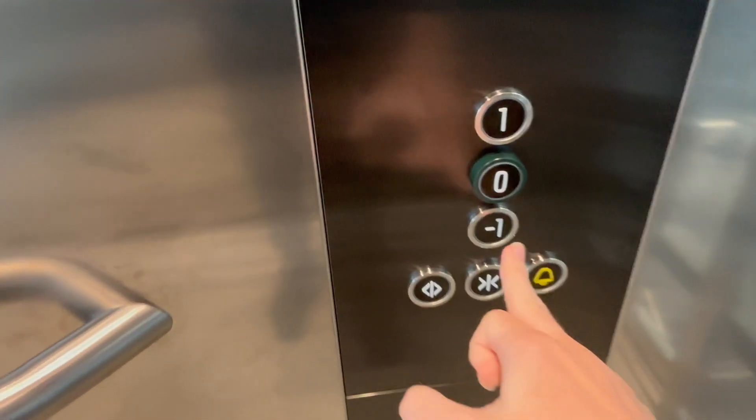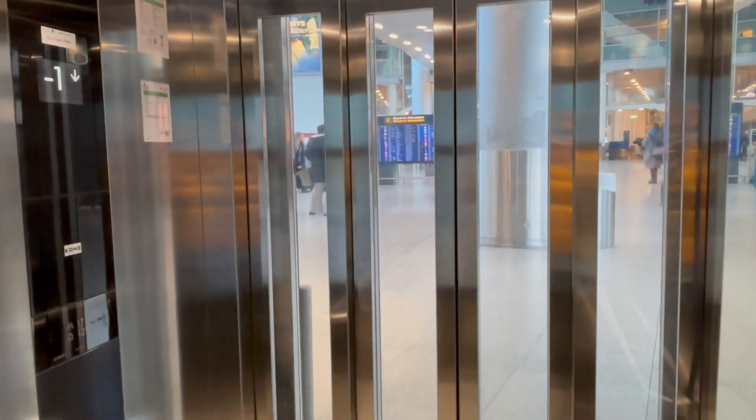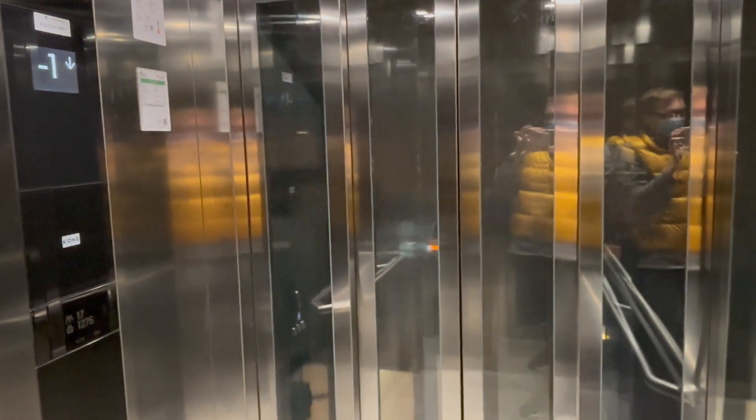Here we are at level 1 — it opens on the other side, which links to the metro. Back to minus 1. Here we are back at minus 1.